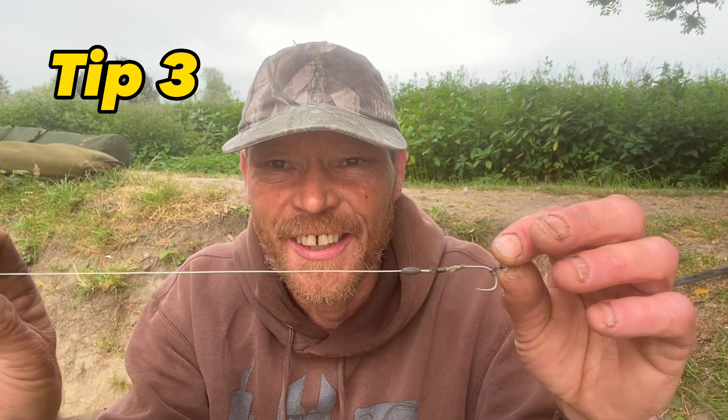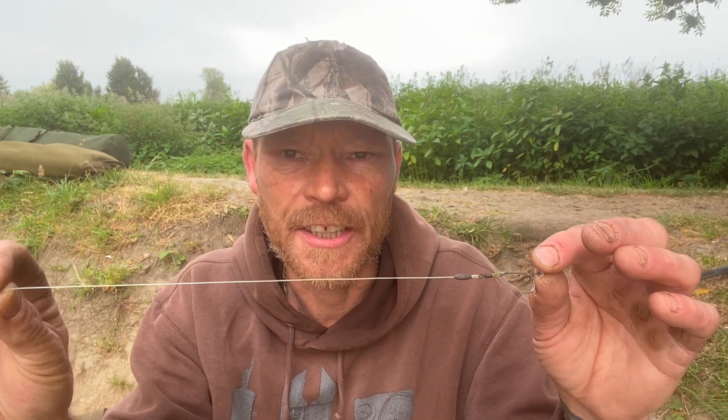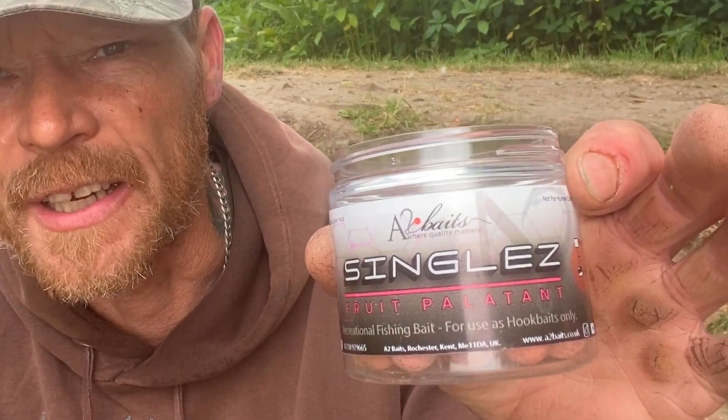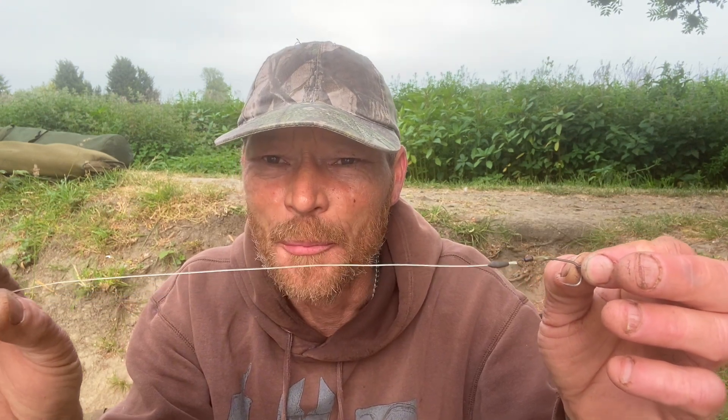The rig I've been using for the last couple of sessions — the Ronnie rig. I don't normally use a Ronnie rig if I'm being honest, but because it's weedy and finding clear spots is hard, the Ronnie rig has been the way forward. I've either been using this rig or a German rig — one of my little go-to's at the moment. Fruit palette and wafty from A2 Baits — can't recommend these enough, love them, really nice smelling as well. Everybody seems to use this rig and I do understand why — it is a very good rig, it's just not my favourite, but it's putting carp on the bank so today it's my favourite rig.